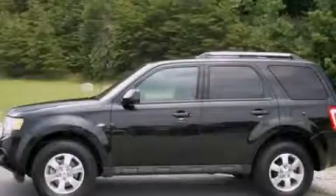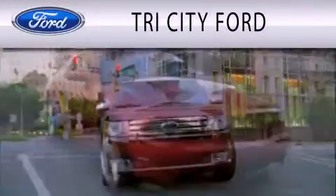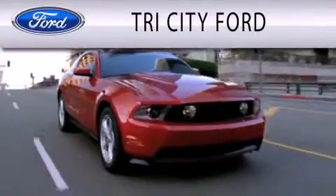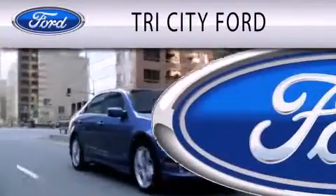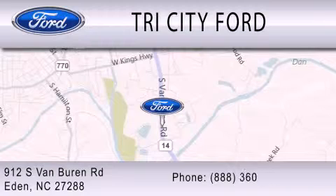Stop by today and test drive this vehicle for yourself. Tri-City Ford is dedicated to doing everything possible to ensure that the experience you have selecting your next vehicle is as pleasant as possible. We are located at 912 South Van Buren Road in Eden.